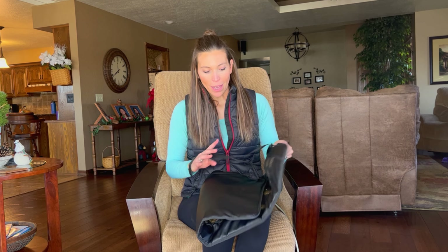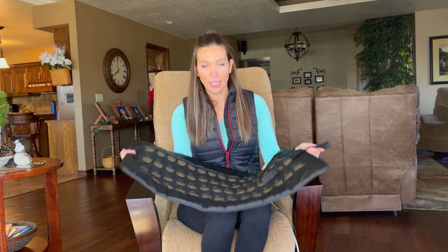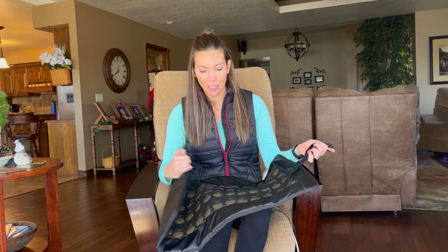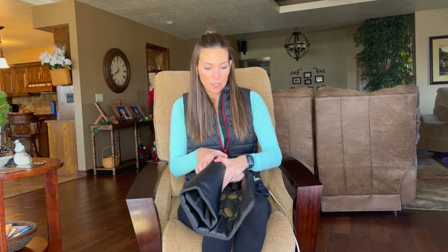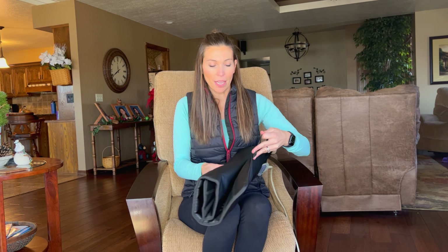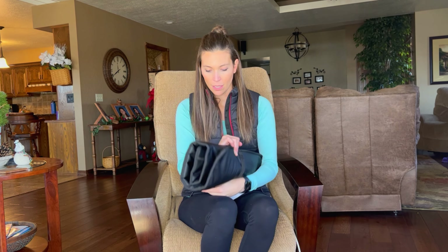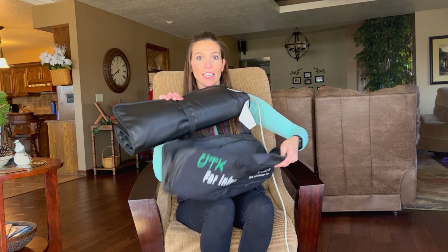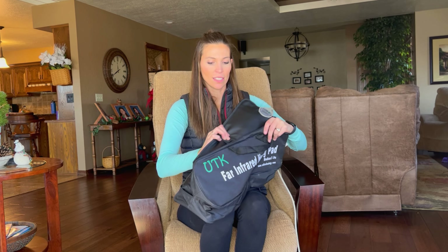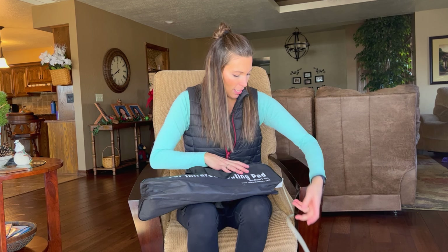Another thing I love is this remote. It's a temperature-controlled system. With the Sunbeam version, you turn it on and it just keeps getting hotter and hotter. This thing is temperature controlled, so I can set it to 125 degrees, it will get there, and it will stay there until told otherwise.